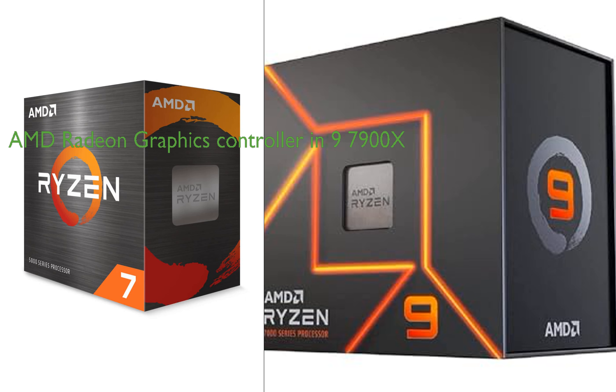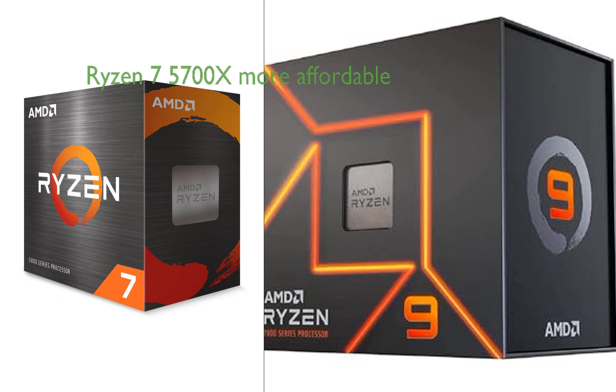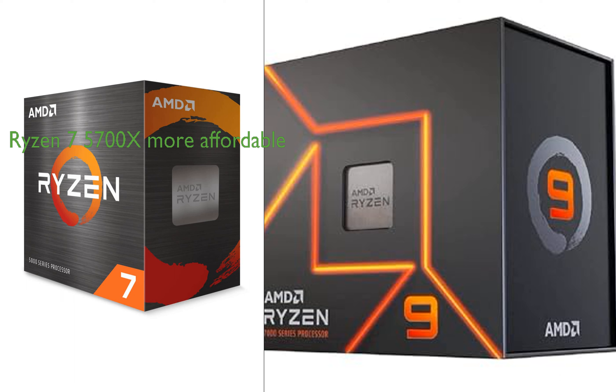The inclusion of the AMD Radeon graphics controller in the Ryzen 9 7900X may also be a selling point for consumers interested in gaming or graphic-intensive work. However, price is also a significant factor, with the Ryzen 7 5700X being more affordable than the Ryzen 9 7900X, which could make it a more attractive option for budget-conscious consumers. Ultimately, the choice between these two processors will depend on the specific needs and budget of the consumer.